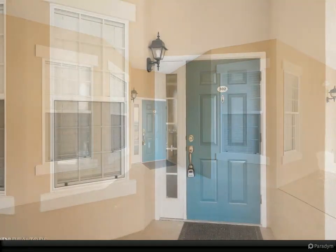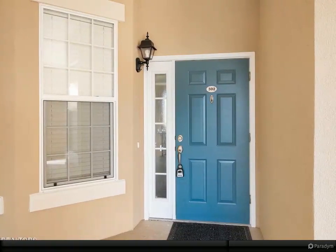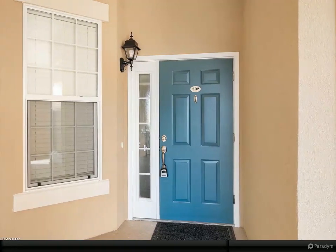Rarity Bay is close to Knoxville and the Great Smoky Mountains. For more information, review the details below.